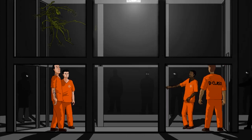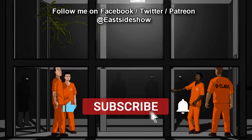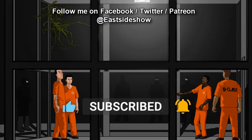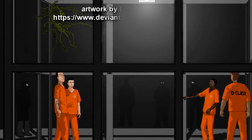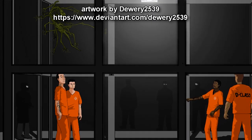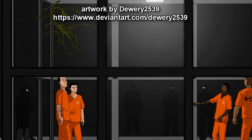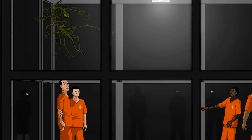Special Containment Procedures: SCP-372 is to be contained in a cell, 5m x 4m x 2m, lined with reinforced plexiglass. Embedded into each of the four walls of this cell will be one infrared motion detector. Feeding will take place once every two weeks, to consist of 1kg of red meat and uncooked vegetables, to be deposited in this cell via chute.